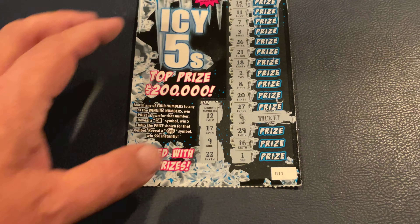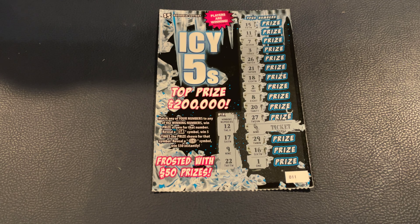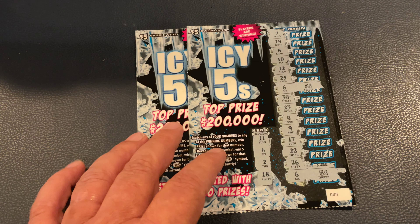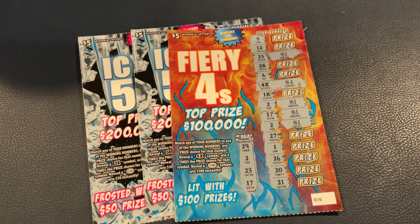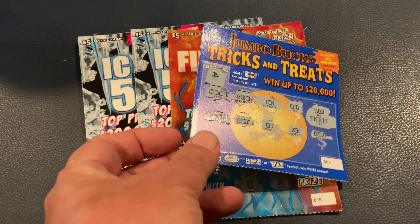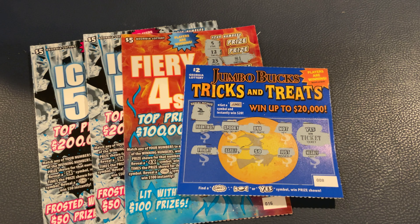Let's recap and see what we got. On the IC5s, we got $5 there and $7 there for $12. And then on the fiery one, we found that 4X for $20 total. So that gave us $32 back. And then on the $2 tickets, we got a ticket for $34 total. So out of $60, we got $34 back — a little bit more than half. That's not too bad, we'll take that. These new tickets were fun, I hope you enjoyed them. Let me know what you think of these new tickets. We'll probably play some more as the weeks go on. Hope everybody has a great day and we'll see you on the next one.